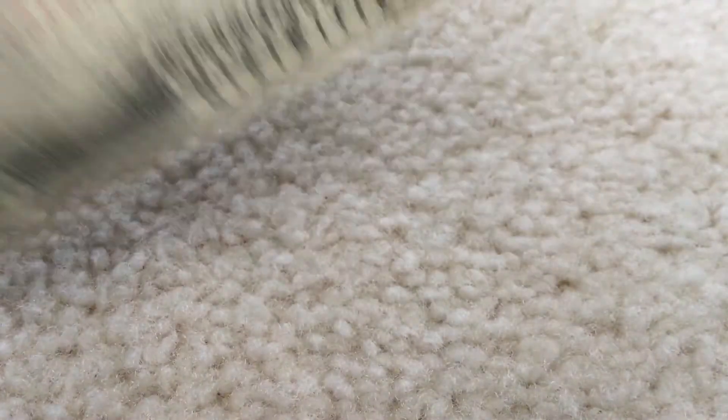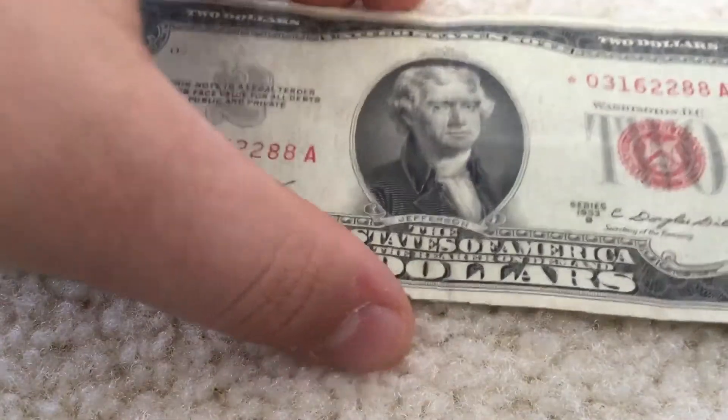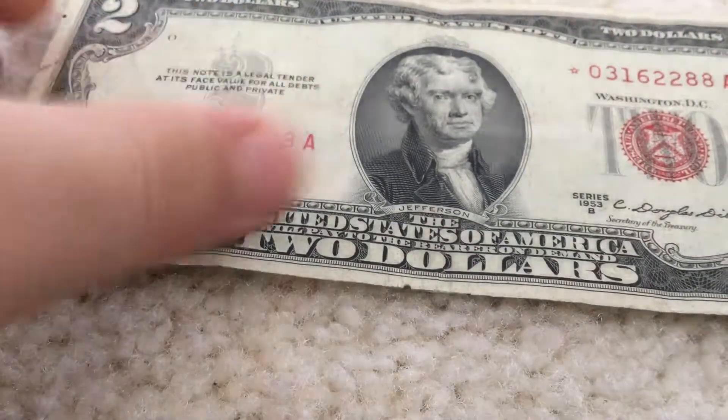I have this $2 red seal — the 1953 star note. You're not gonna guess how much I paid: $5. He even gave me the currency protector. I mean it's circulated, but still — a star note from 1953. It's not the worst but not the best. My dad has some of these but they have tears in them. On eBay they want $6 just for regular red seals, but this is a star note and it's a 1953.